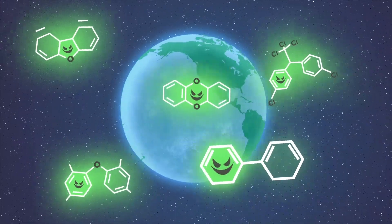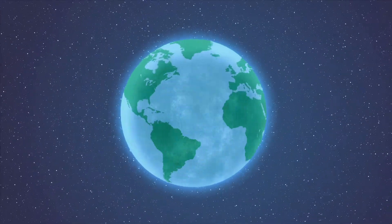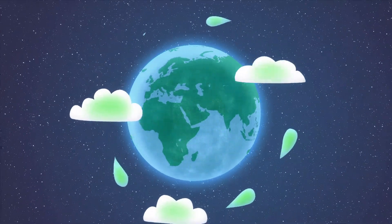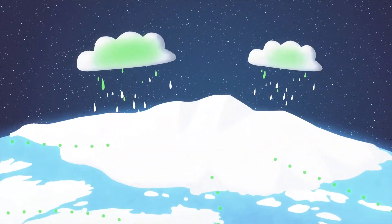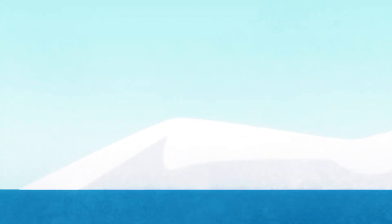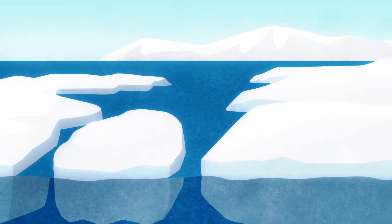However, POPs remain in the global environment and are able to be transported long distances by oceanic and atmospheric currents. As a result, these chemicals have even been detected in the Arctic. But little is known about how POPs behave in this cold environment.